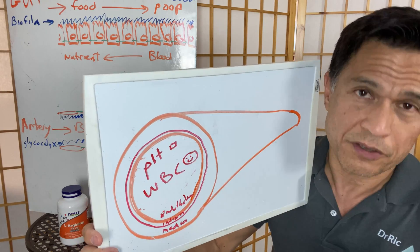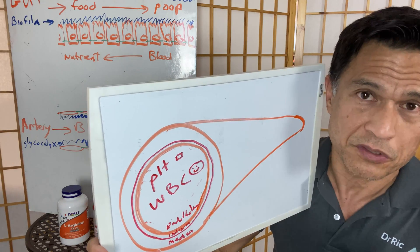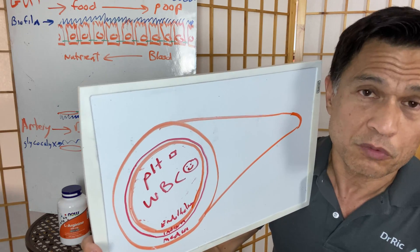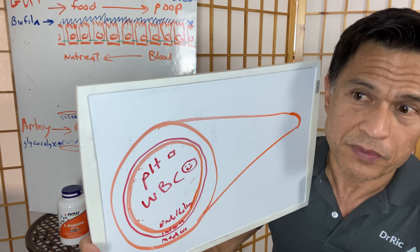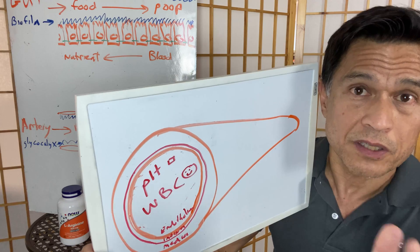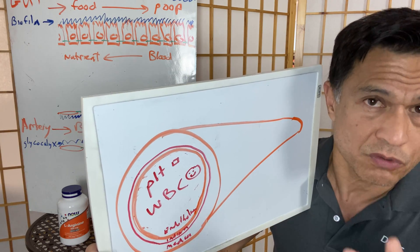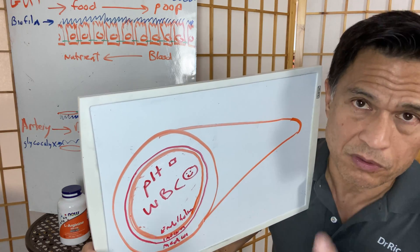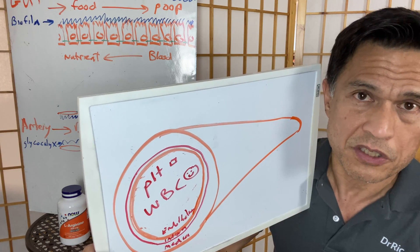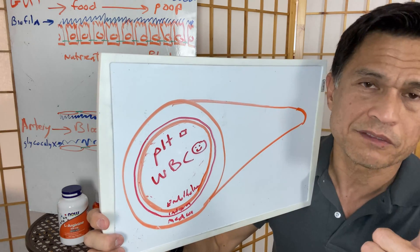If you fillet your arteries and blood vessels open and flatten them out, you'd almost have half to a full football field of blood vessel surface area. If you have a good, healthy life, that lining will take care of itself. But if you don't, and you introduce one inflammatory trauma after another, the lining essentially won't be able to keep up with the inflammation you're causing it.